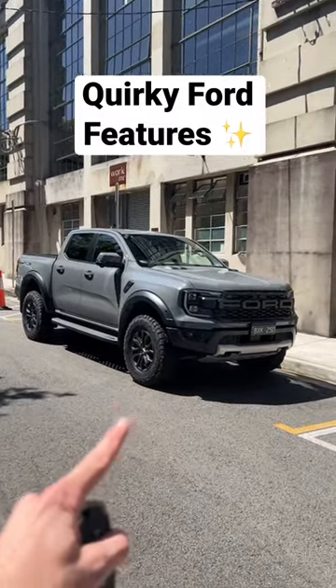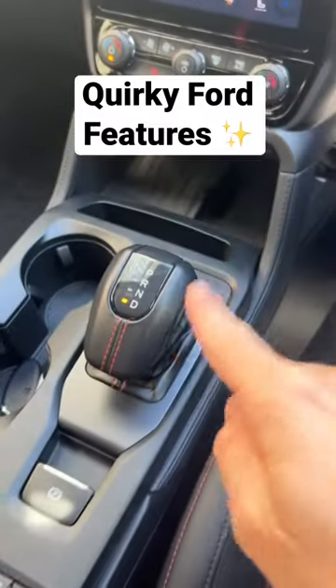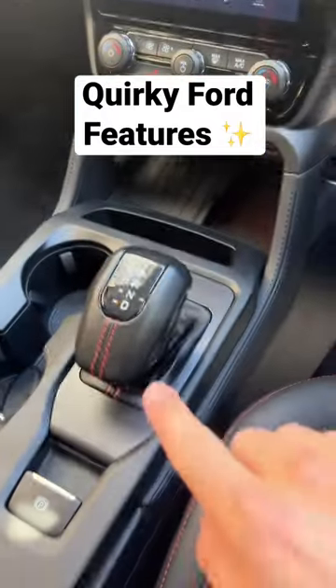Here's some cool quirks from the 2022 Ford Ranger Raptor. Number one, if your shift is in drive and you go to turn off the engine, it will automatically shift back to park.